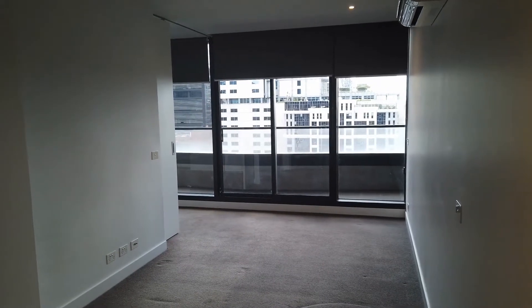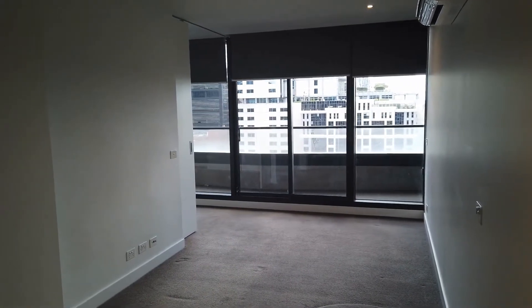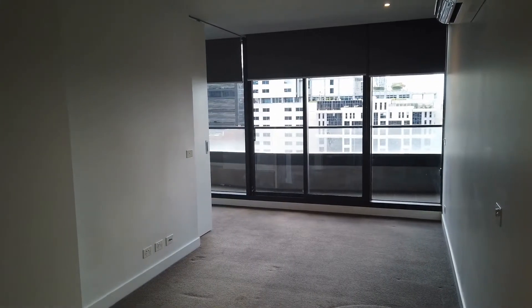This is Cathy from Melbourne Real Estate here to do a marketing video for Unit 2009 of 7 Catherine Place in Melbourne.